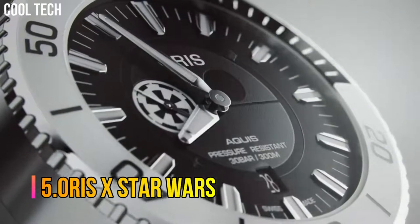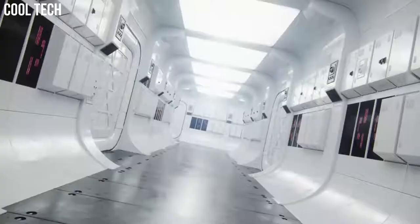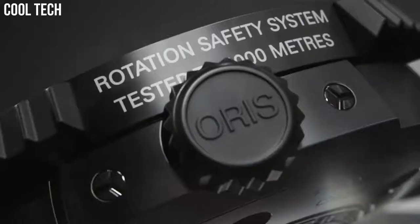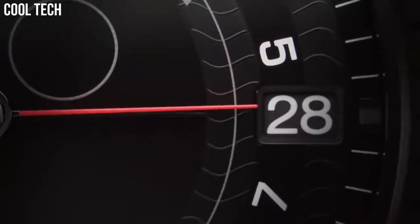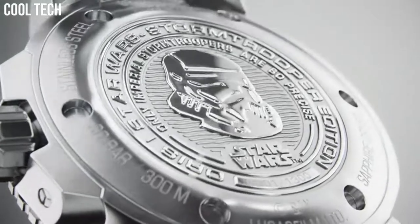Number 5. Oris X Star Wars. Automatic self-winding watch features a 44 mm stainless steel case surrounding a black dial on a stainless steel bracelet with a folding buckle. Functions include hours, minutes, small seconds, and date. The watch may show minor scratches. The case should show no dents or dings, and the bracelet should show little wear or stretch. Band material: stainless steel. Band size: men's standard. Band color: silver. Dial color: black. Calendar: date.